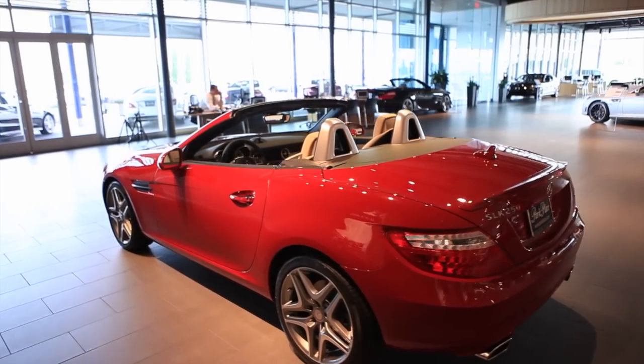That's going to propel the SLK 250 from 0 to 60 in a very swift six and a half seconds. This car is a lot of fun to drive. I just got done driving the vehicle, and I'm telling you right now, it's hard to have more fun in a car than you're going to have in this one.